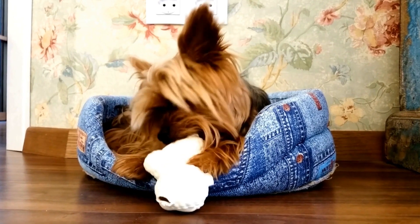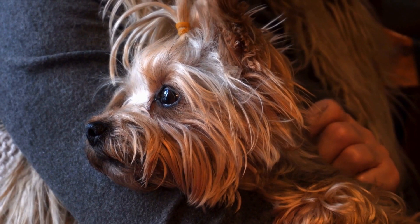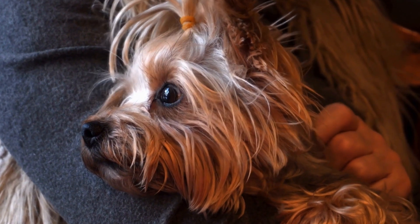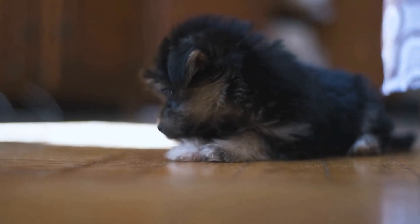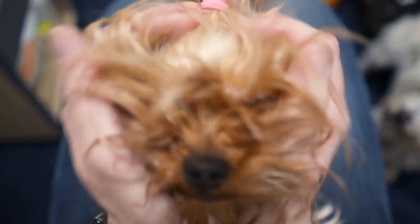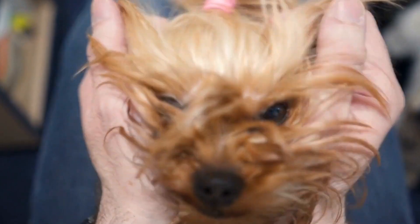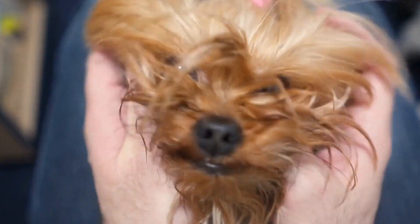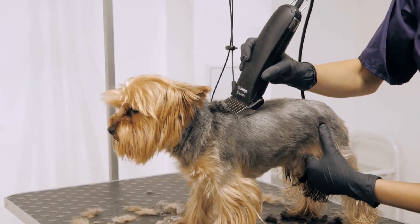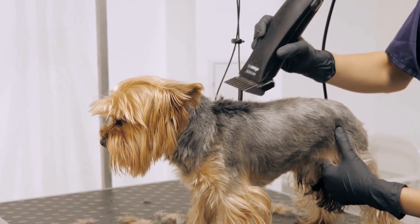Avoiding Common Food Allergens. Just like humans, dogs can have food allergies or sensitivities. Common allergens for dogs include beef, dairy, wheat, and soy. It's important to pay attention to your Yorkie's reaction to certain foods and consult with your vet if you suspect any allergies or sensitivities. Consider feeding your Yorkie a limited-ingredient diet or grain-free dog food if they have any known sensitivities.